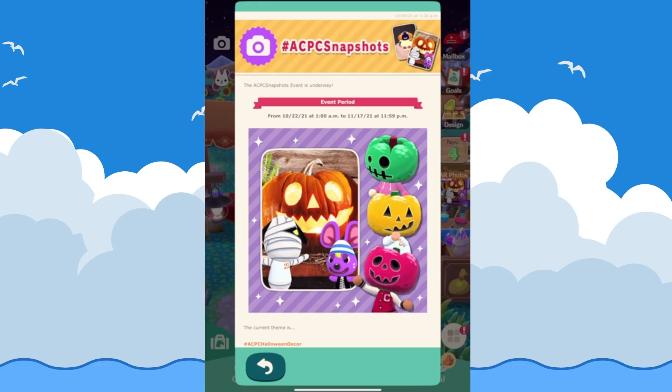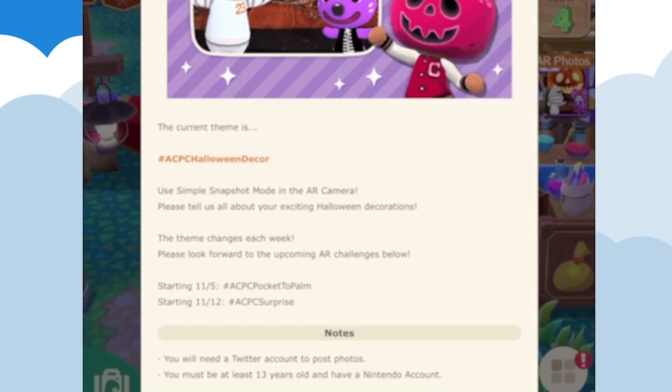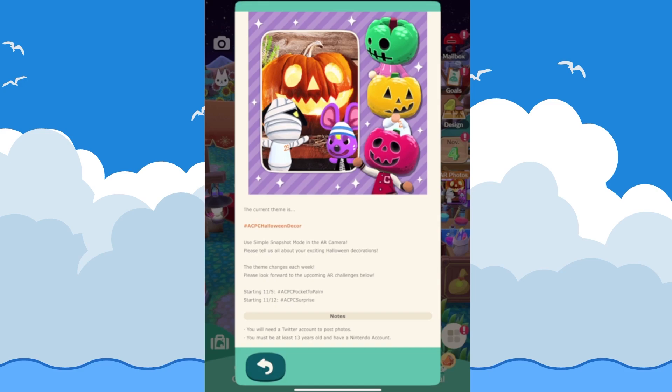Moving on to the ACPC Snapshots event — that's the hashtag you can use on social media. The current theme is ACPC Halloween Decor; you can use their AR camera to add your characters into photos using simple snapshot mode. The theme changes each week: starting November 5th there's ACPC Pocket to Palm, and starting November 12th there's ACPC Surprise. You'll need a Twitter account to post photos and you need to be at least 13 years old with a Nintendo account.